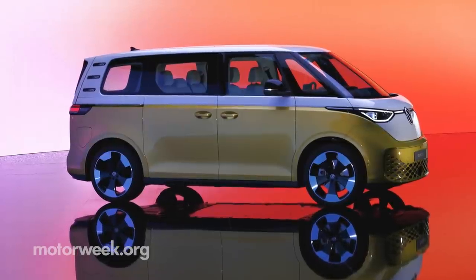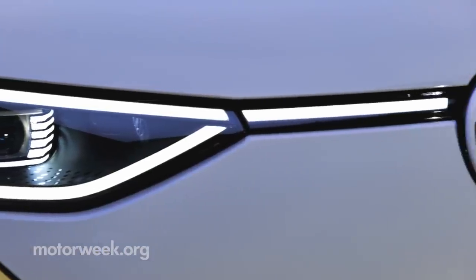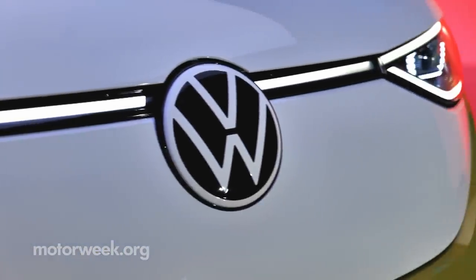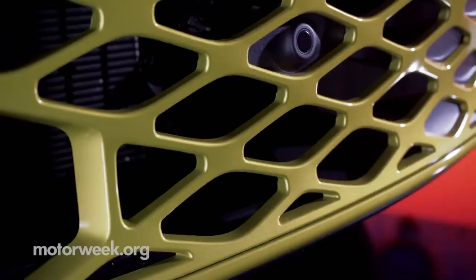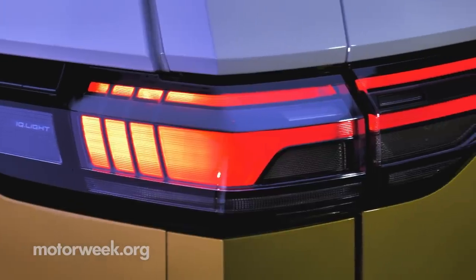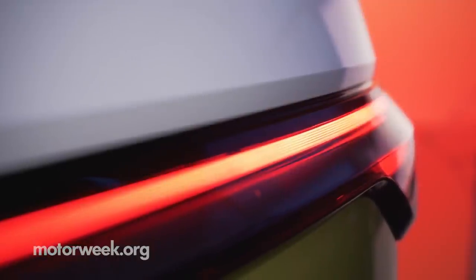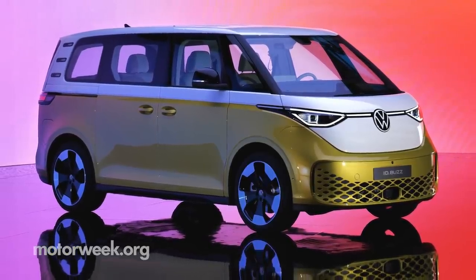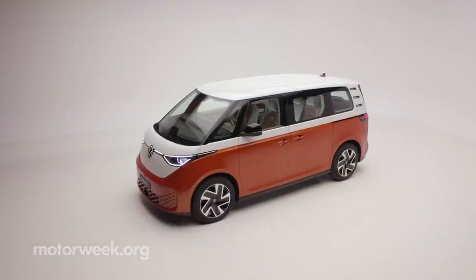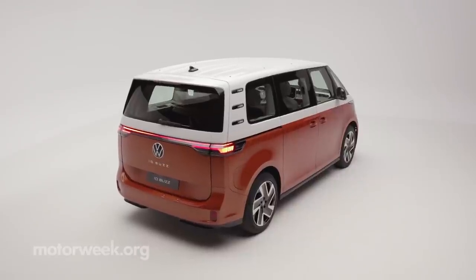The body is crafted with minimal overhangs, allowing for maximum usage of space in a relatively compact package. LED headlights bookend the silver bar and iconic VW badge, and minimal grilling harken back to the rear-engine air-cooled buses of old. In the rear, the horizontally arranged LED taillights are connected to each other by a thin light strip, a first for commercial VWs. While the exterior can be finished in one of seven colors, true nostalgists may opt for one of the four two-tone options, with the upper section finished in candy white.